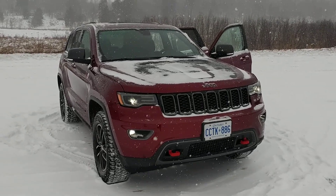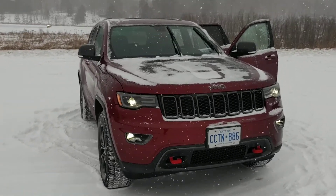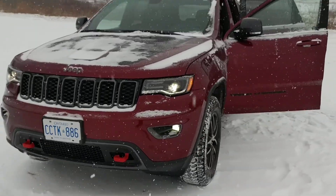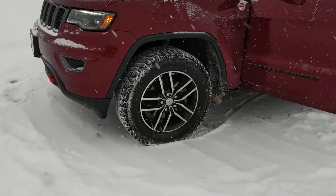Hello everyone, Jay Gern here once again from Festing Toyota, this time with a 2017 Jeep Grand Cherokee Trailhawk Edition. As you can see, it's red in color, comes fully loaded, with nicely appointed wheels and tires.